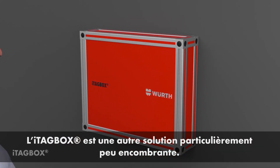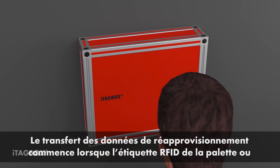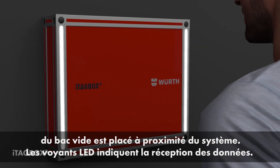iTagBox is another particularly space-saving solution for palleted products. Data transfer and reordering start when the RFID pallet card or the empty bin is placed close to the system. LED lights indicate data reception.